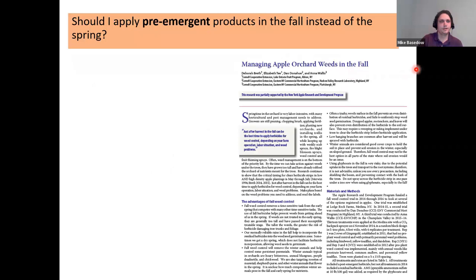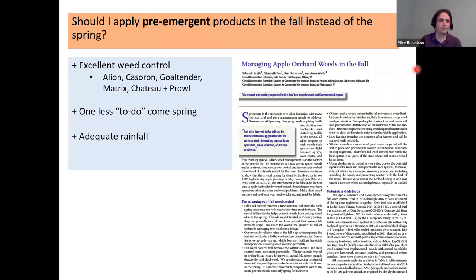Talking about our trial, we were curious: should we be applying pre-emergent products in the fall instead of a more traditional spring timing? The basis for this work was that a few colleagues back in 2016 found that fall applications gave excellent weed control using products like Allion or Caseron. They also noted that putting them on in the fall was one less thing to do in spring, and generally in the northeast we have reliable rainfall to activate those herbicides.